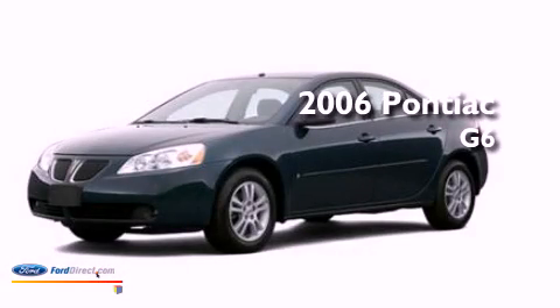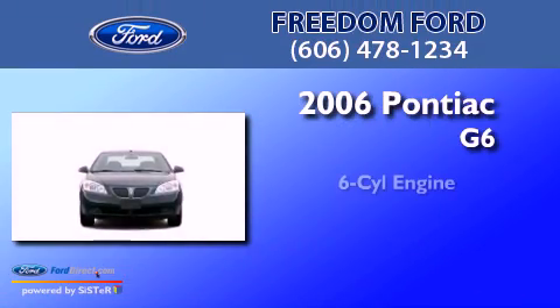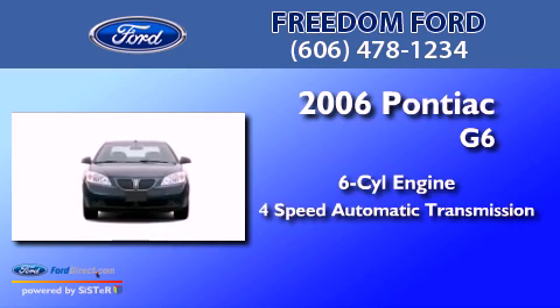This is a 2006 Honda Accord. It has a 6-cylinder engine and a 4-speed automatic transmission.